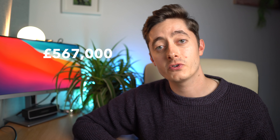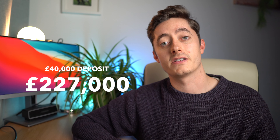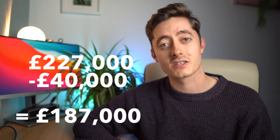The property's true value when I bought it was £567,000. Under the government's UK shared ownership scheme, I have a 40% share, which means my share is £227,000 — a more manageable mortgage size. I used a £40,000 deposit, with a little help from my parents to cover legal fees which I later repaid. So £227,000 minus the £40,000 deposit means my mortgage was £187,000, which for a 25 year old is quite doable.